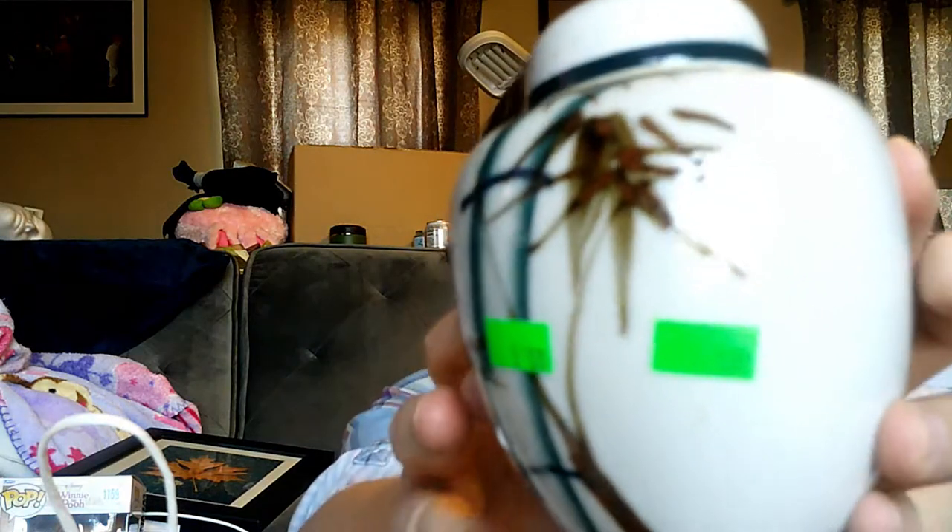This one sounds very rattly. Oh, it's a little ginger jar — nope, there's a hairline crack. I'll have to disclose that. It's a little ginger jar, I thought it was cute, it was $1.50. I do wish the lid didn't have that hairline crack, but if I'm not careful it's gonna have more than a hairline crack.